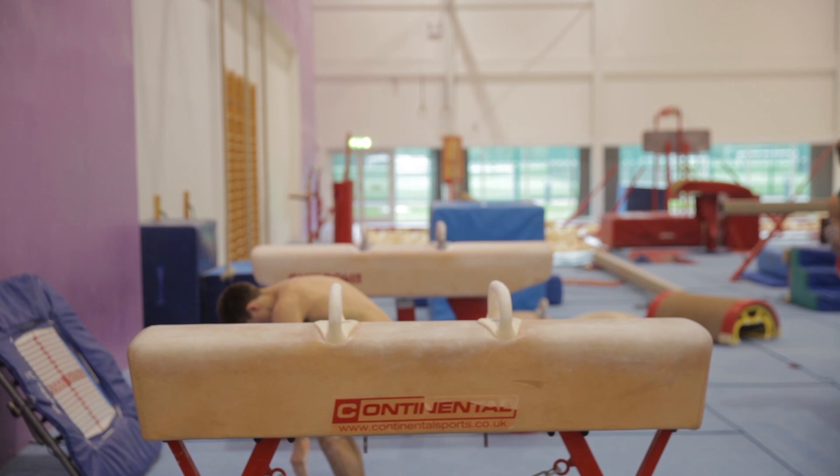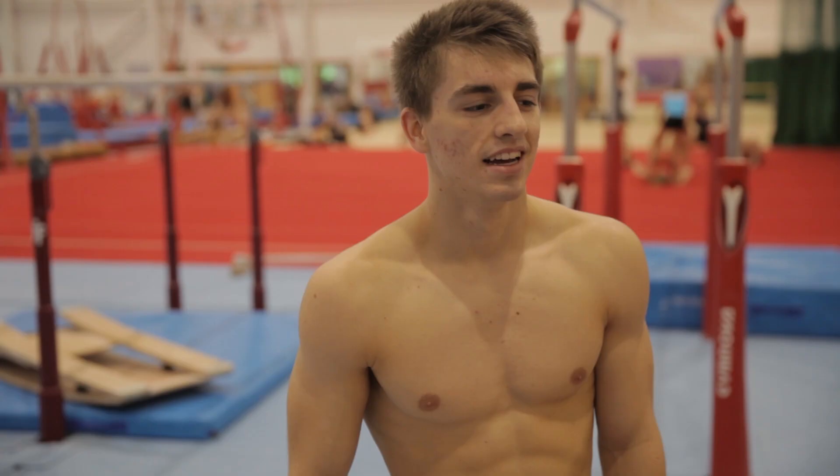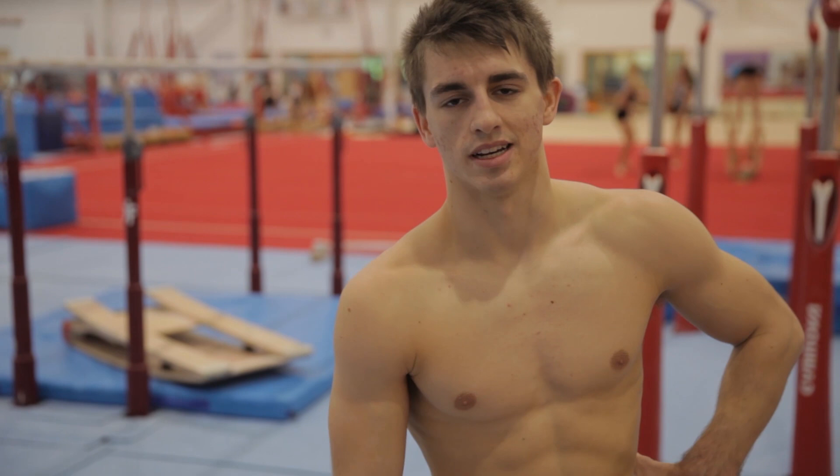Just done my Pommel routine. I'm quite happy with that — I haven't done that in a while. I've just been trying to build up for the next competition which is British Teams. It's quite a relaxed competition for me, so the build up's just starting now, and to do that routine now I'm very happy with it.